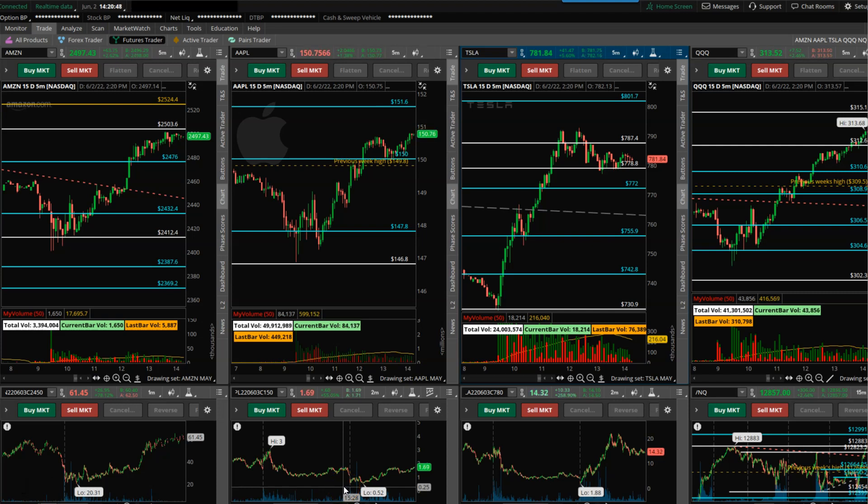Hey guys, I thought of making a little clip today while the market is open and moving, to give you some ideas around some of the trades we took based on the morning notes and how the price action is changing. Like always, I think the best way to do it is through examples.